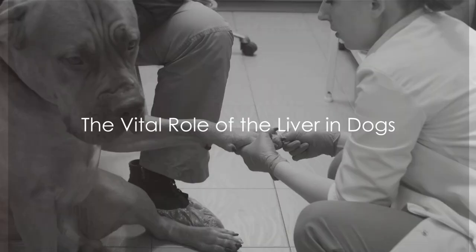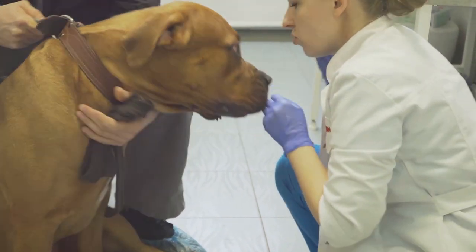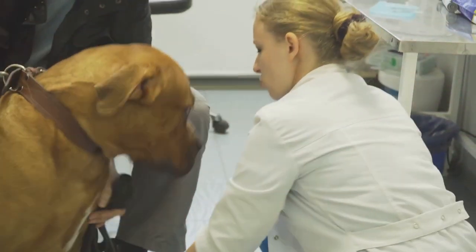Did you know that liver disease is a common health issue in dogs? But before we delve into that, do you know what functions the liver serves in your furry friend's body?